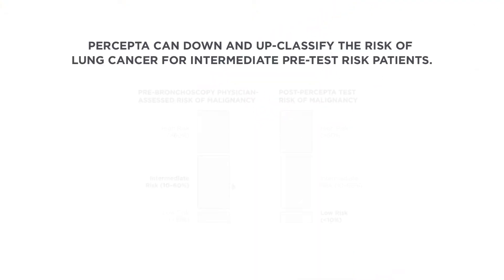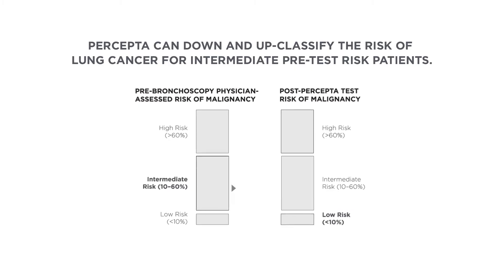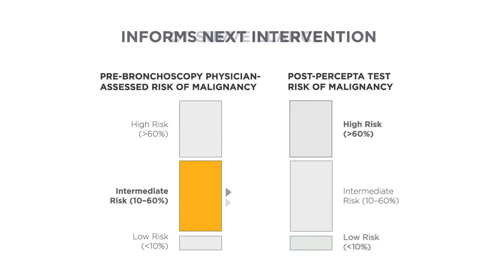Data shows the Percepta test can down and up classify the risk of lung cancer for intermediate pre-test risk patients. Low risk patients may undergo CT surveillance, and for high risk patients the results may inform next intervention steps.